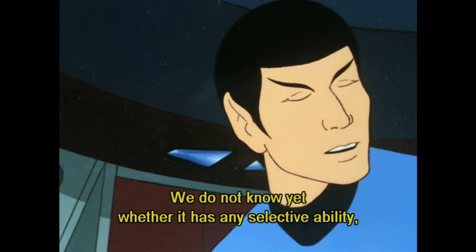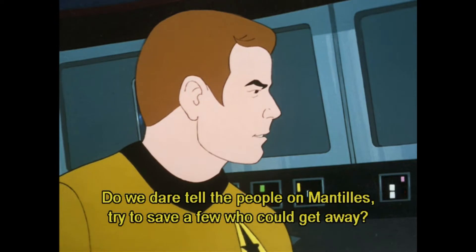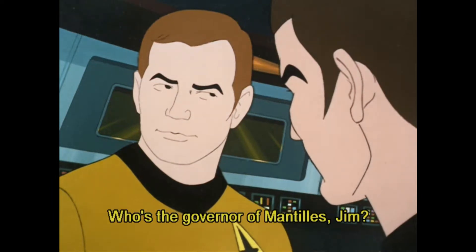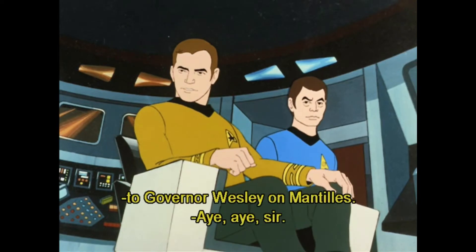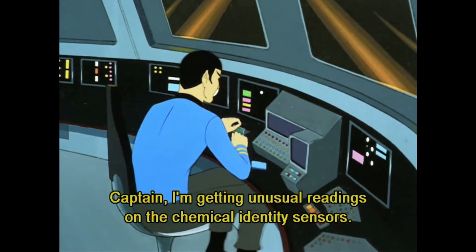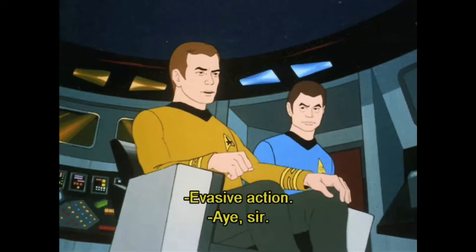Spock wants to know if the cloud knows to skip the inhabited planets. Kirk and McCoy debate if warning the planet will cause more panic than just save lives. The governor is Bob Wesley, who is in 'The Ultimate Computer,' but it's James Doohan's voice. And we are now up to two eyes. Spock talks about chemical identity sensors.